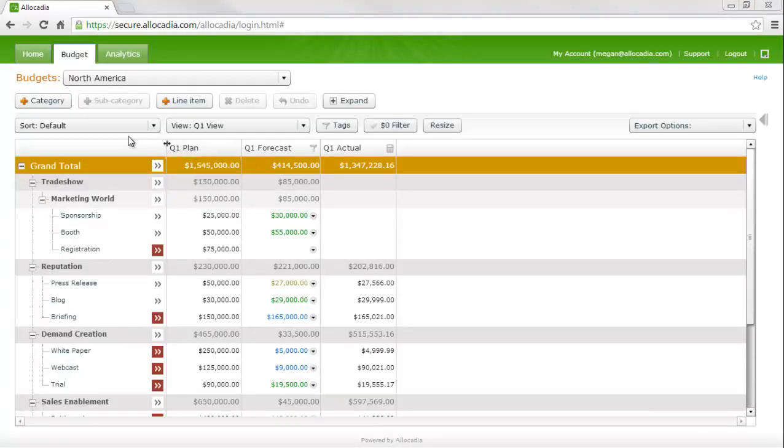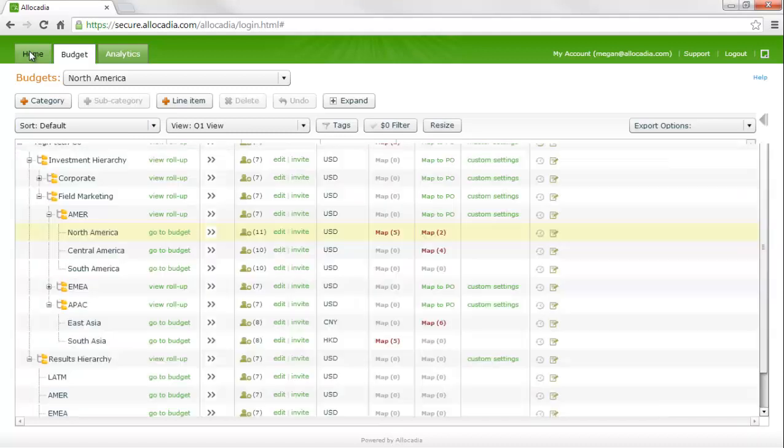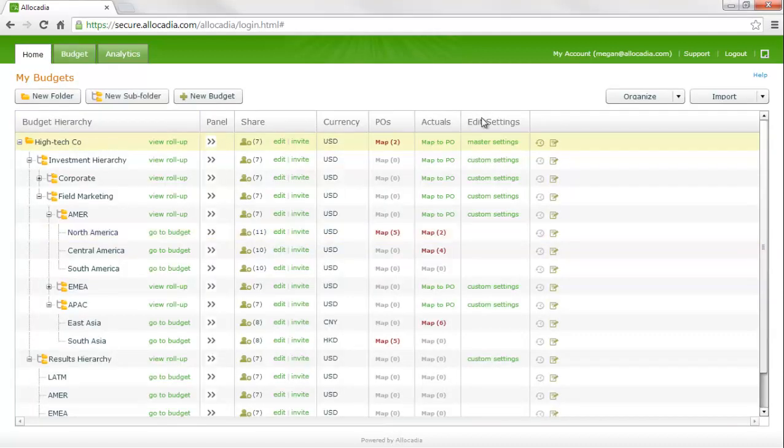You have now seen a summary of how the top-down target number is inputted on the home tab, how the bottoms-up plan number is built, how the revised plan is inputted along with key tagging scenarios, and how to view actuals and POs in the panel. Let's look at how actuals come into the system.